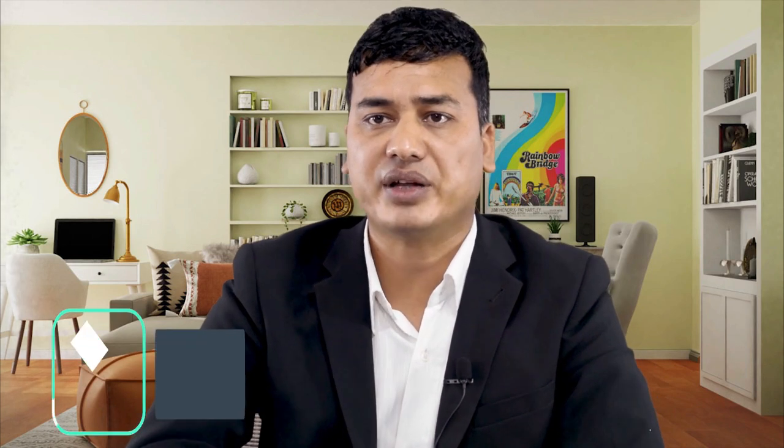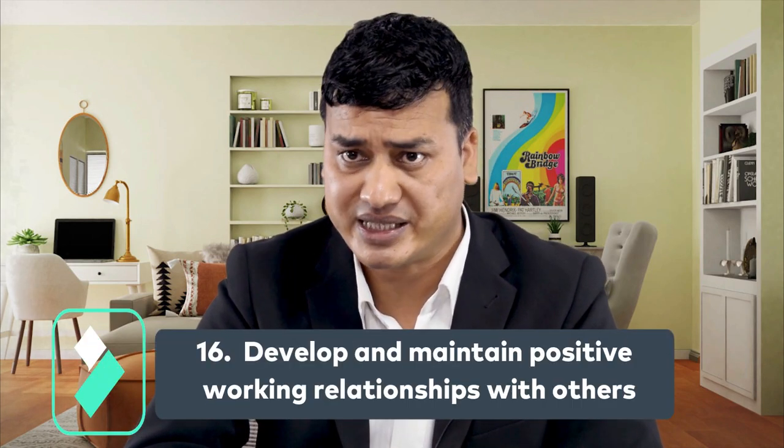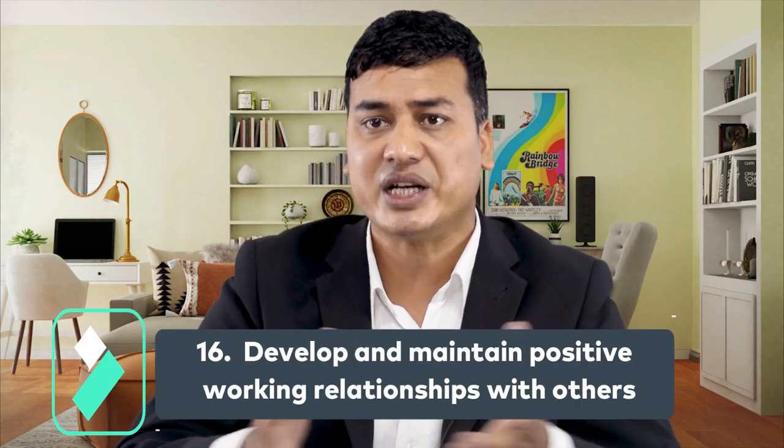Number sixteen: develop and maintain positive working relationships with others. It is critical to maintain positive relationships among team members. As a supervisor, you should encourage your team to put their differences aside and work toward a common goal. You should play not only the role of security personnel but also the role of managing positive work relationships. If there is an issue that jeopardizes interpersonal relationships, you should try to resolve it as soon as possible.